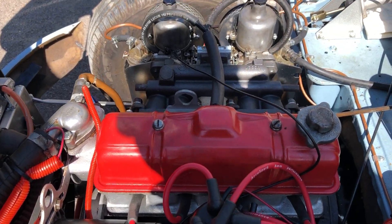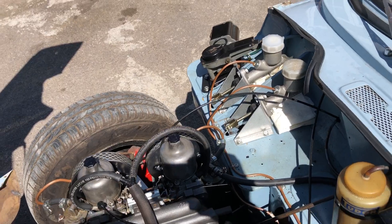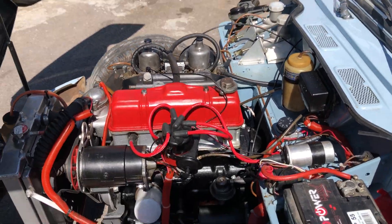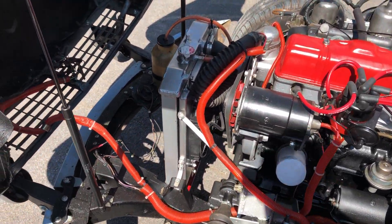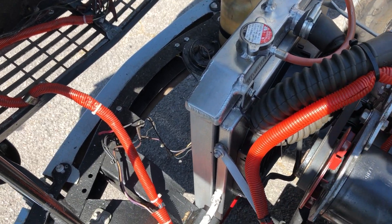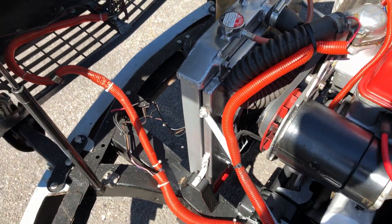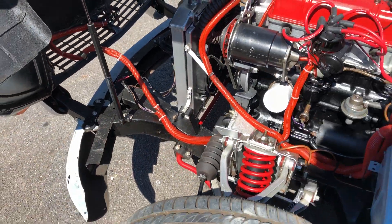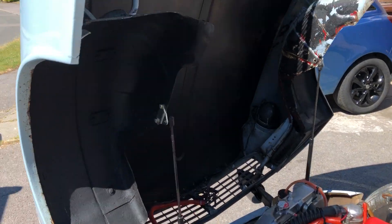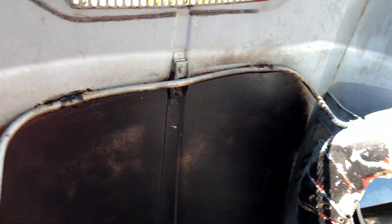It's got a Mark 3 engine with a stage one cam and one-and-a-half inch SUs. It's quite a nice, pokey engine actually. It's also got the aftermarket aluminium radiator, which is about £500 without the fans — quite a dear item that.